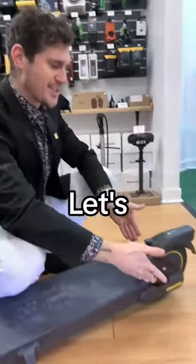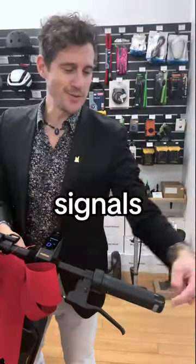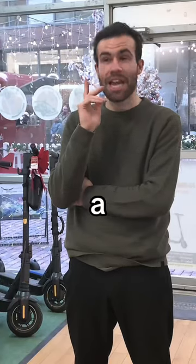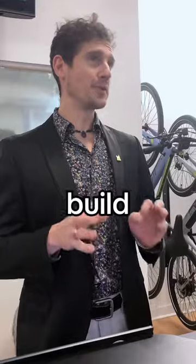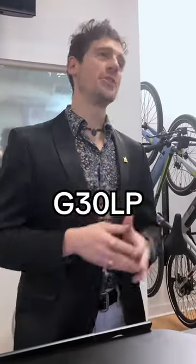So, what else does it have? Let's talk dual rear suspension, turn signals front and back, Apple Find My, an electric horn. That's hell of a build quality right there. Yeah, Segway's always had good build quality, and this is a real nice step up from the G30P and the G30LP.